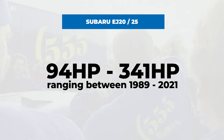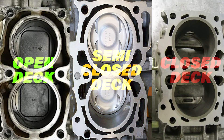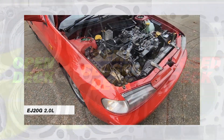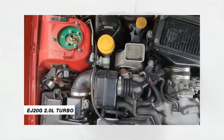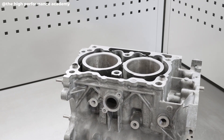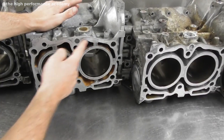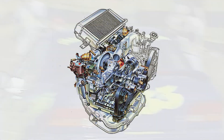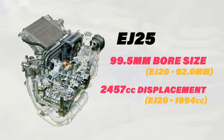All EJ engines share a few engineering hallmarks, such as an aluminum block with cast-iron cylinder liners, aluminum heads, and a mix of open, semi-closed, and rare closed-deck designs. The most preferred are the pre-1995 EJ20G turbo engines — closed-deck blocks with oil squirters and a reputation for standing up to abuse. By 1995, open-deck blocks became more common in naturally aspirated and WRX EJ205 models, while turbocharged engines shifted to semi-closed decks by 2001. Though the EJ20 and EJ25 share nearly identical block castings, the EJ25 gets its extra displacement from a larger bore and a different crankshaft rather than longer rods.